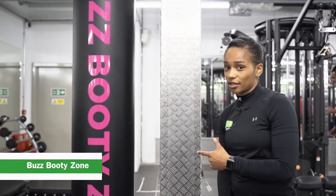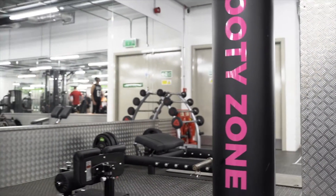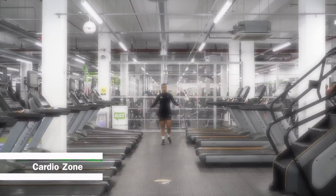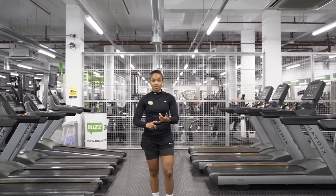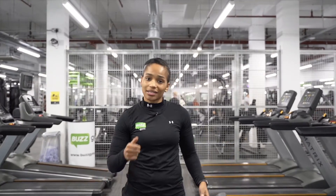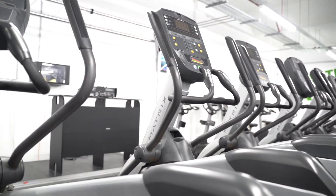Don't forget the Buzz Booty Zone. Now we've got the cardio zone. In the first two rows we've got stair climbers and treadmills — all you've got to do is click the green button and go. In the next two rows we've got cross trainers and bikes. All you've got to do is get them moving and they'll turn on — again, hit the green button and go.